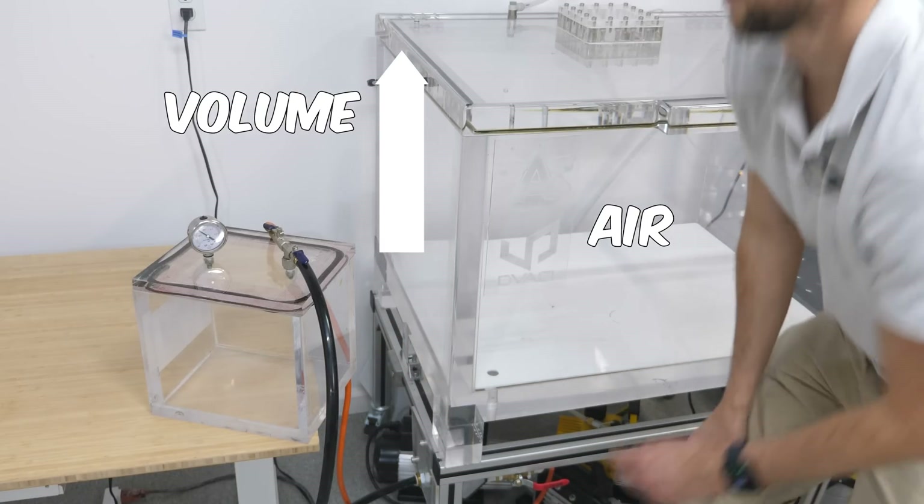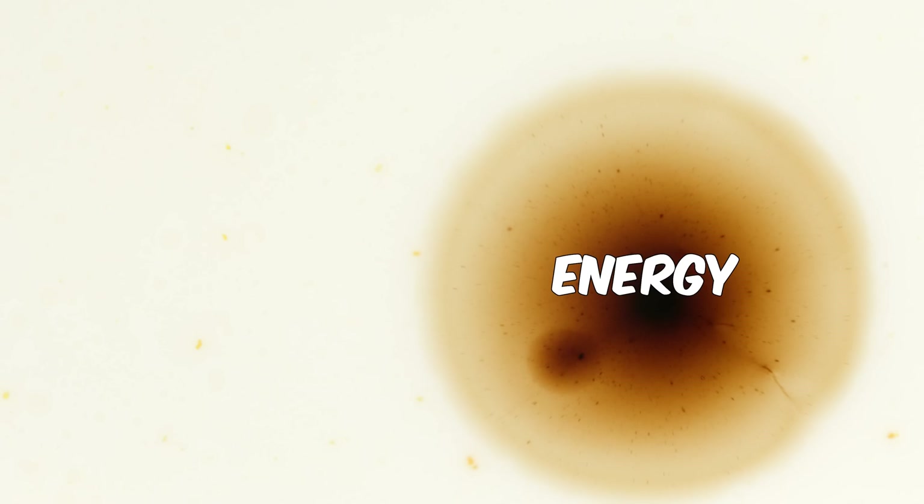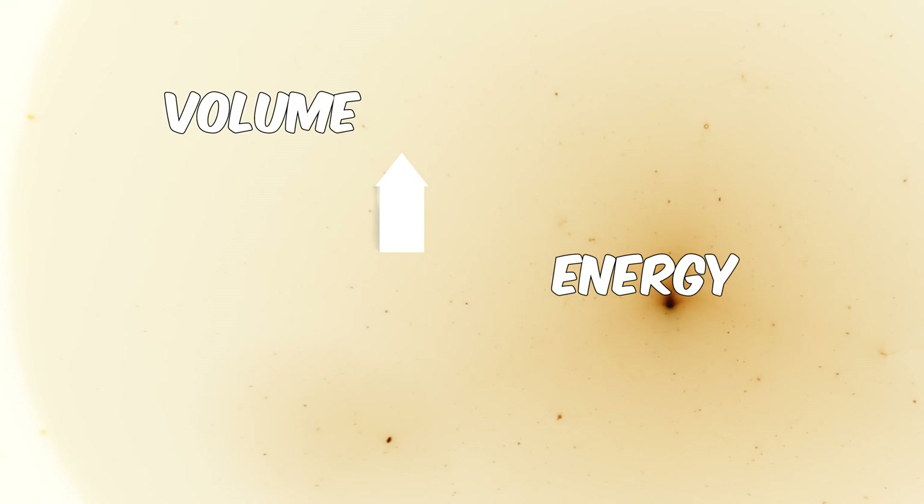When a gas goes from a smaller volume to a larger volume, its pressure and temperature decrease. This seems to make intuitive sense. The gas had a certain amount of energy, and that energy is now spread to a much larger volume. So the pressure and temperature drop. So when gases expand, they cool down. End of story.